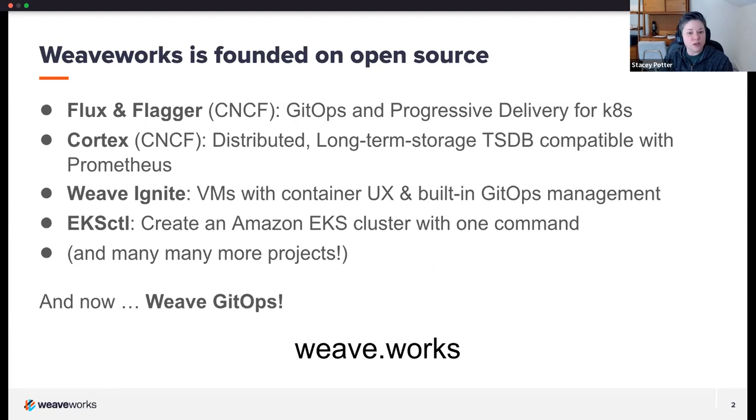We have many more things listed here. If you're interested, definitely check us out on GitHub under WeaveWorks, as well as the CNCF where you can find our projects. We're a company that has paid products and services like Flux support, so if you're interested in learning more, please check out the website at Weave.Works or reach out to me or Scott directly.